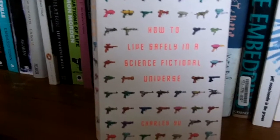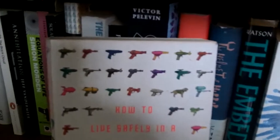Y — back to the science fiction section. I only have one book by this person: How to Live Safely in a Science Fiction Universe by Charles Yu. Very entertaining it was. I rather like that cover full of toy ray guns.